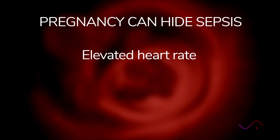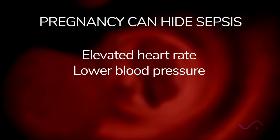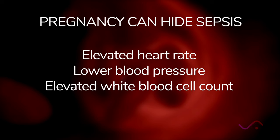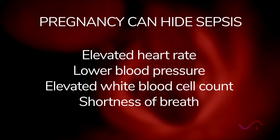The heart rate becomes elevated with an infection. However, during pregnancy, a woman's heart rate elevates between 15 and 25%. Pregnant women tend to have a lower blood pressure during pregnancy, and that's also one of the signs of developing an infection. The white blood cell count becomes elevated during pregnancy, especially during labor and the immediately postpartum period, and it's also elevated when a person has an infection. Shortness of breath can be a common occurrence with pregnancy, but it is also an early sign of sepsis.